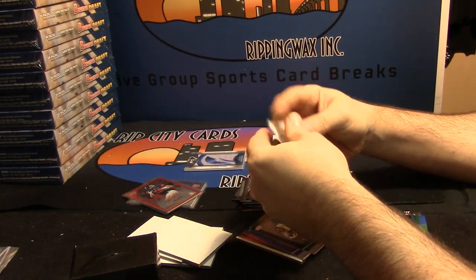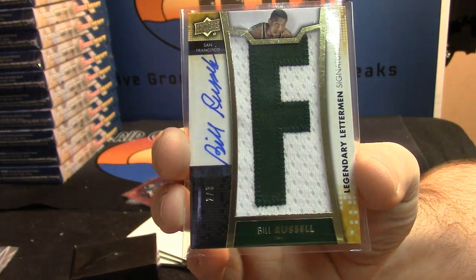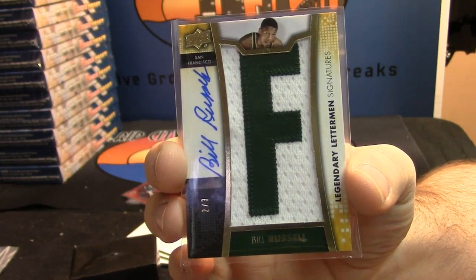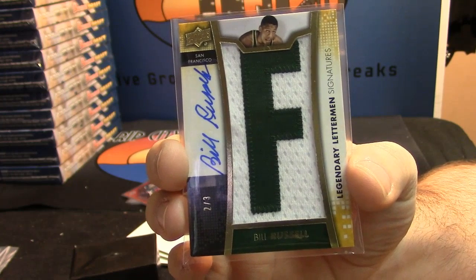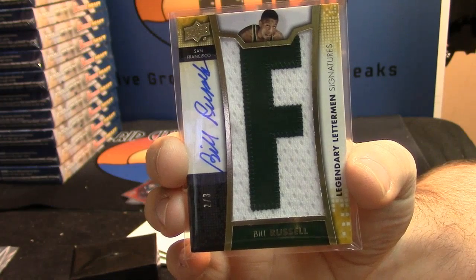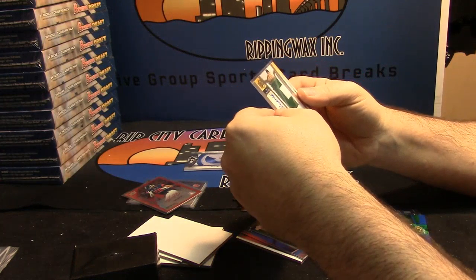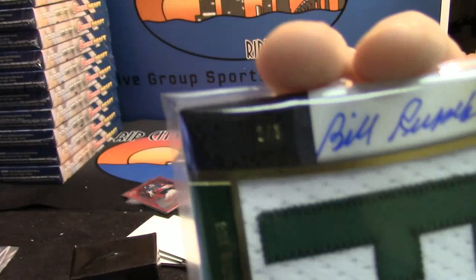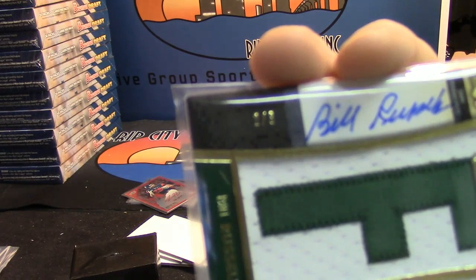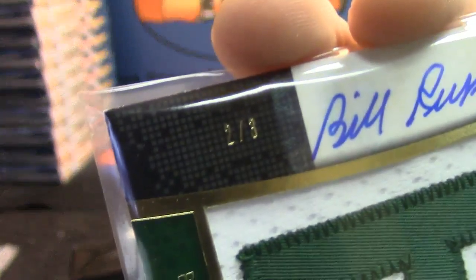Legendary Letterman Signatures numbered two out of three for Bill Russell — two out of three! Sweet patch for Bill Russell. I know there was no South Florida when he was playing. That is a sweet card, dude. The way they've done the stickers, you almost can't see it — it kind of feels like it fits into the card by itself. Two out of three — this stuff is nice.